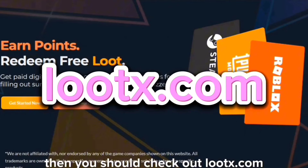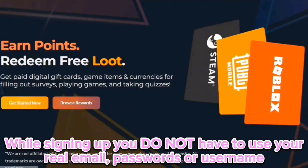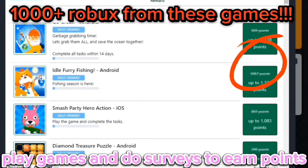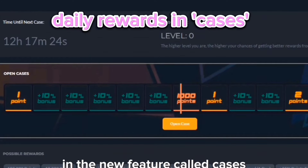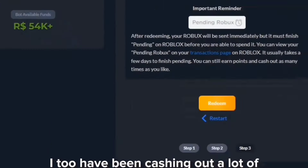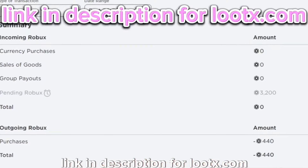Are you looking for free Robux? You should check out lutex.com — it's safe because you do not have to use your personal information like your email, passwords, or username. To earn points you have to do surveys and play games. You can also use my code for an extra point, earn daily rewards in the new feature called cases — one point equals one Robux. There are so many registered users on this website earning rewards daily, and I too have been cashing out a lot of Robux from this website. Link in description for lutex.com.